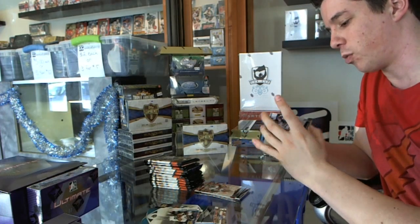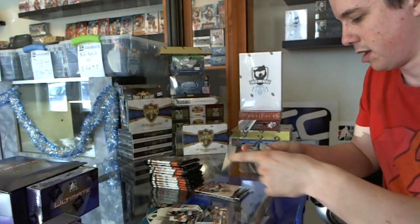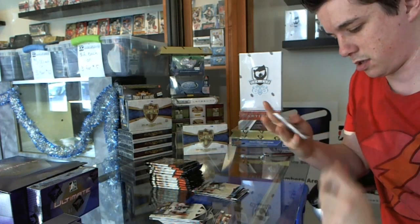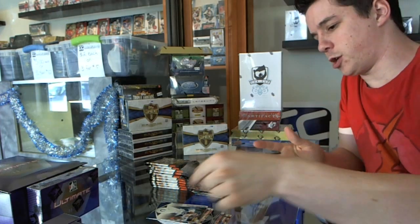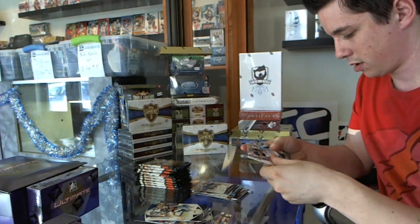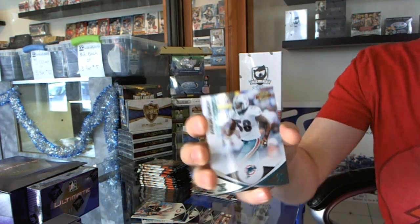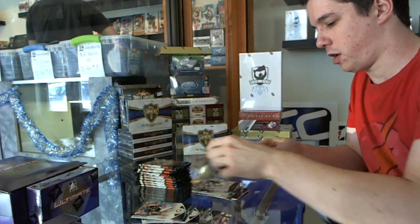X Parallel rookie, number 250, Scotty McKnight, and a rookie of Darvin Adams, rookie of Kevin Shepard. We've got an X Parallel, number 52 of 250, Carlos Dansby, and a rookie of Tyron Smith.